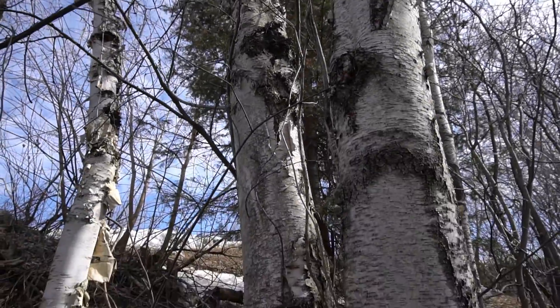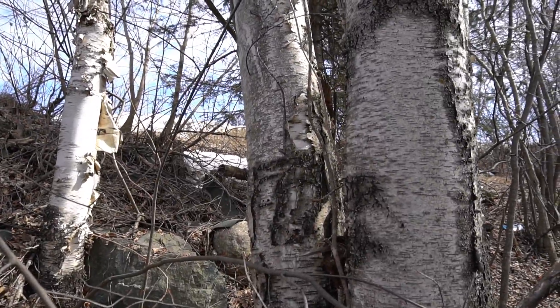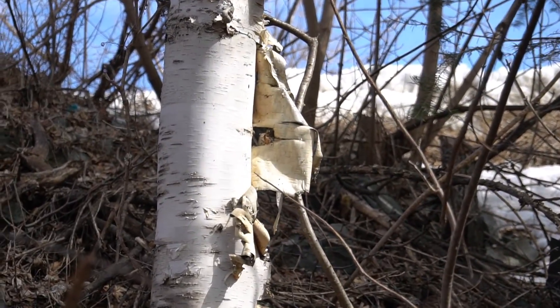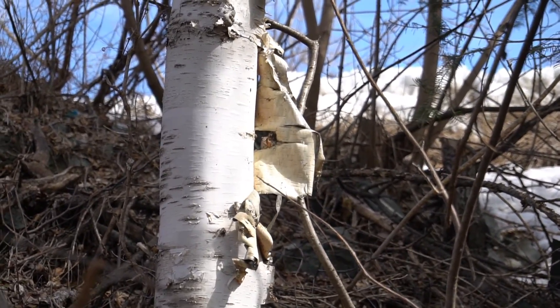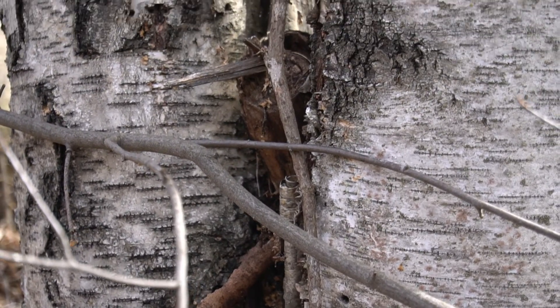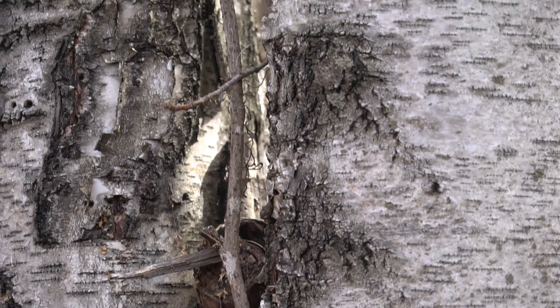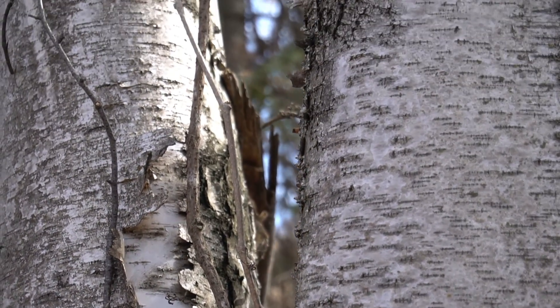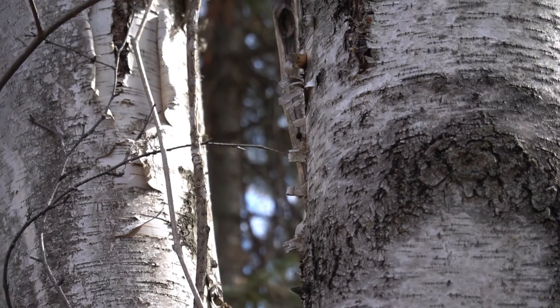And finally, there is no denying the black marks and small horizontal lines on the tree itself. If you're lucky, you might even find some chaga growing on one.